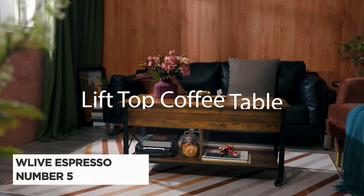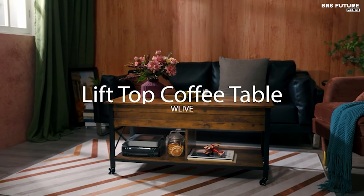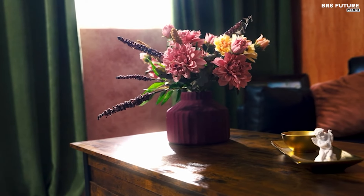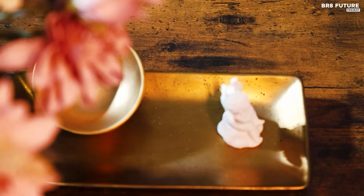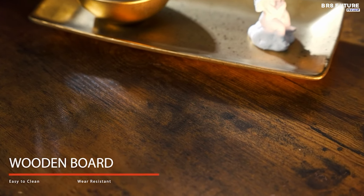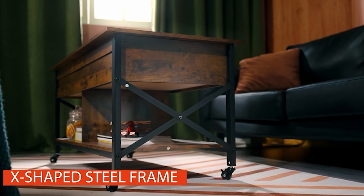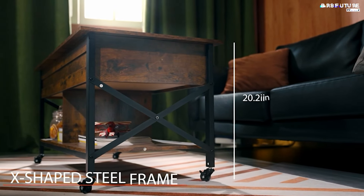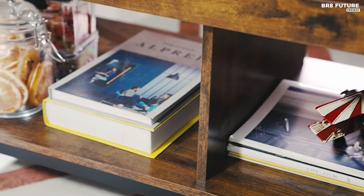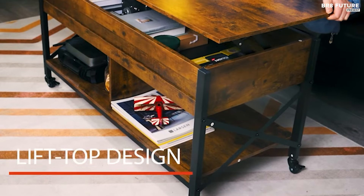The WeLive Espresso Lift Top Coffee Table stands out as a versatile and practical addition to any living space. Ranked as the fifth best lift-top coffee table, it combines functionality with a sleek design. Crafted with a mid-century modern style, its espresso finish adds a touch of sophistication to any room. Its lift-top design offers a unique feature, providing a floating raised work surface that can be adjusted effortlessly and noiselessly, allowing for convenient working, dining, and storage.